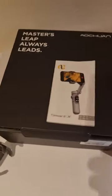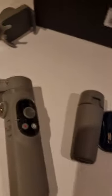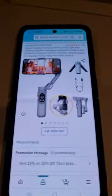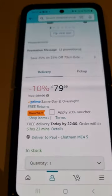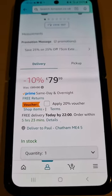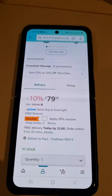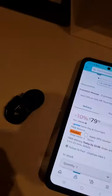Gimbals are becoming a big thing at the moment with YouTubers and bloggers. I got a pretty good deal — it was delivered yesterday on Amazon. If you look at my phone here, it's 79.99 instead of 89.99, but you're getting a further 20% off if you buy today, which works out at 63.99. It could even get delivered today if you really wanted it to.